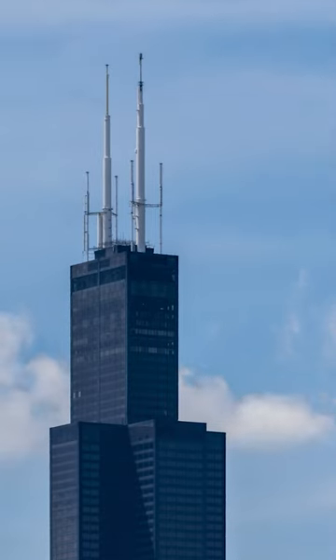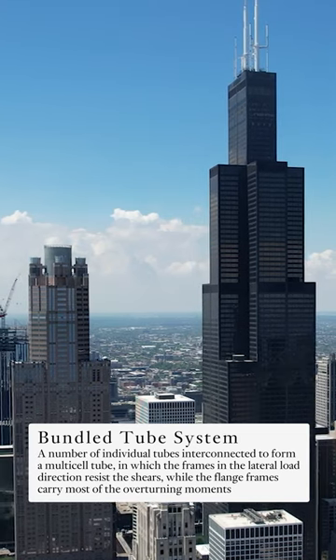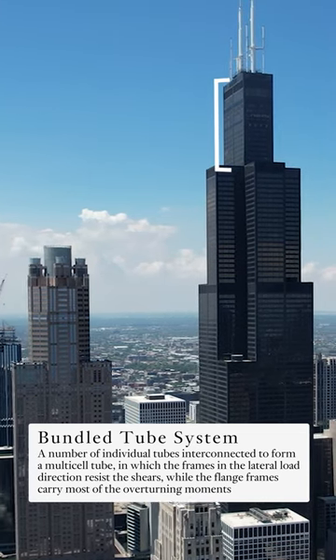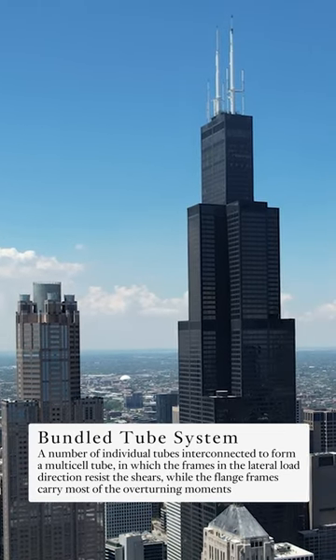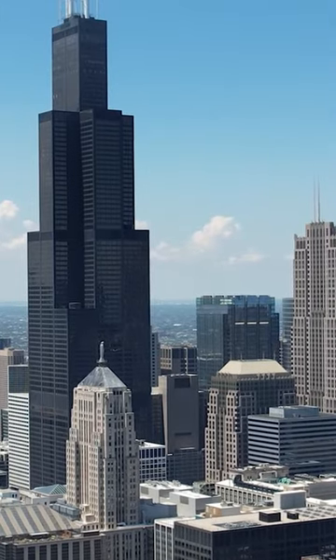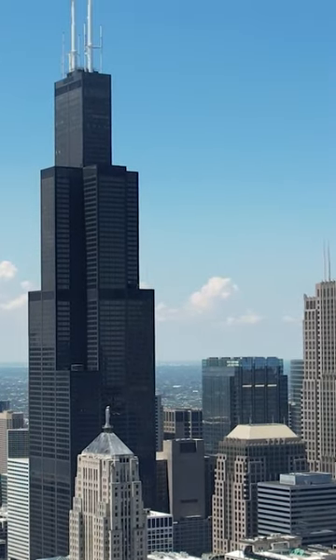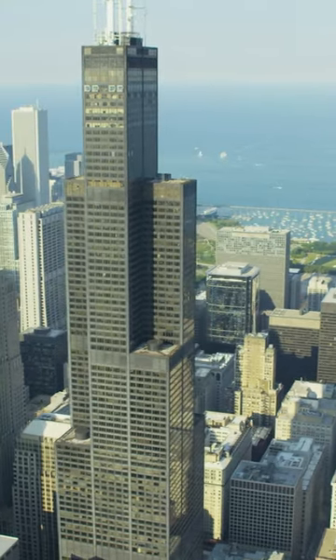During the process they discovered that the bundle tube system is the most efficient way to build tall. You have one square in the center that's sort of being braced by all the surrounding squares. As you look at this building, there's one square that will continue up to the very top, and as the others come off it starts to self-buttress itself all the way down, and the floor plates get smaller and smaller.